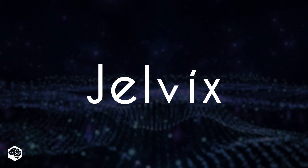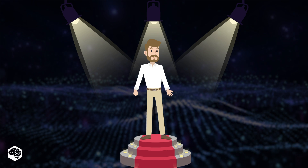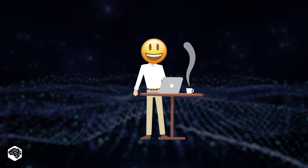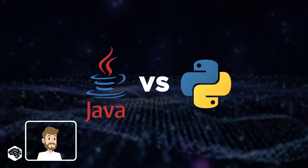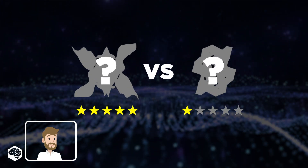Hi and welcome. This is the Jelvix channel and I'm an anonymous Jelvix developer. Why anonymous, you ask? Well, public speaking is not my thing, but coding is. In this video, I'd like to share my 10-year experience at Jelvix as a software developer and give my honest review of Java and Python efficiency based on a real-life scenario. Make sure to watch the video till the end to find out my ultimate rating of them. Let's get started.